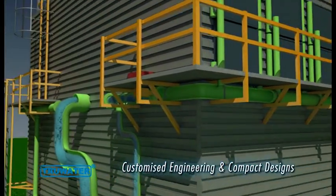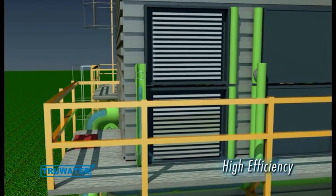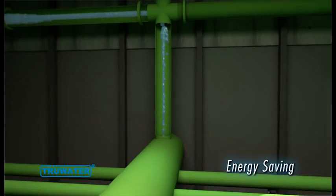The unique features of our cooling towers have given them a distinctive edge in the global landscape, making them a highly sought-after name in the market.